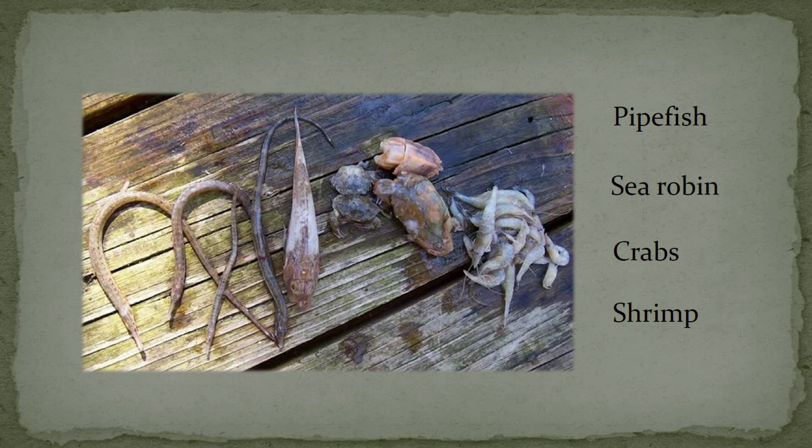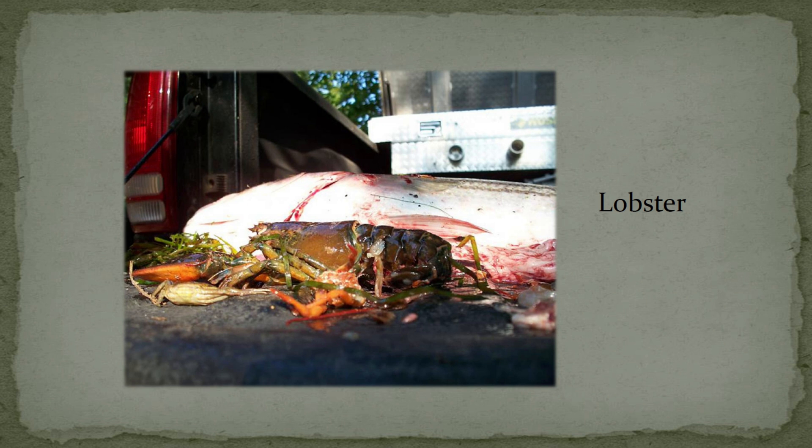Almost everything a striped bass eats — whether it's crabs, whether it's shrimp, whether it's a lobster — they're almost all commercially fished. So when you're trying to manage for striped bass, you're managing not just for the fish, but for an entire ecosystem. That was from Raritan Bay. It's amazing what you find in them. Eels used to be a tremendous food source for them, and we've done a very good job of destroying the eel population in North America — it's much less than what it was 30 years ago. So now the fish have to feed on something else; they're a very opportunistic feeder.